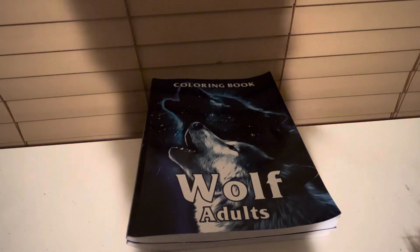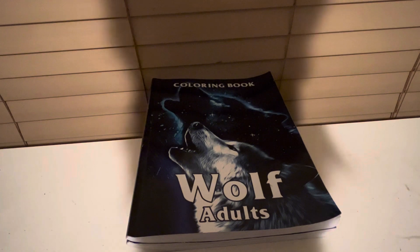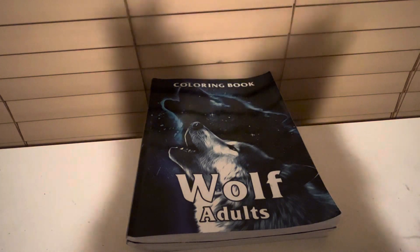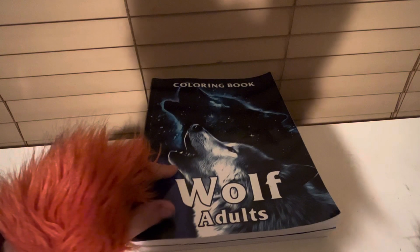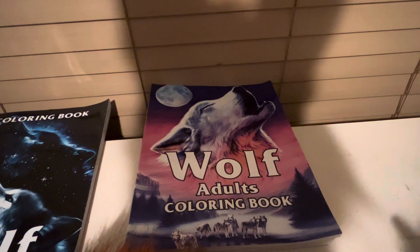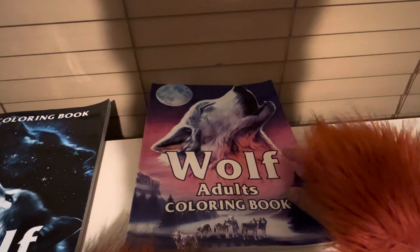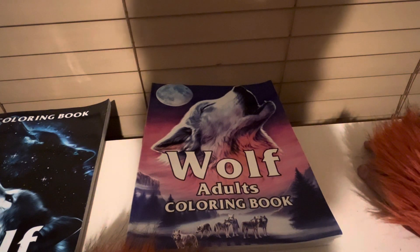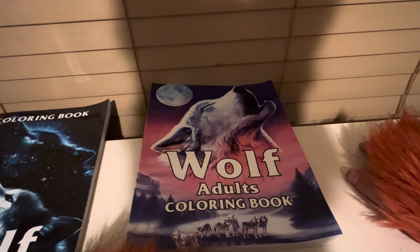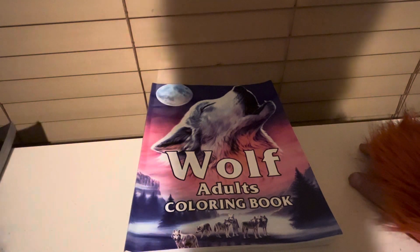Hey tubers, Blaze the Fox here with a new video on some recent accomplishments. This book and this book are completely 100% colored. I just finished the last picture in this book, so we're gonna go through and show you all of the artwork that's been done in each book. So come along.